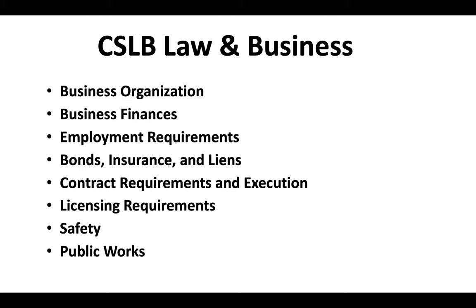There are all kinds of curveballs on the exam — math questions, obscure questions about state agencies, and contract requirements. Your best bet is to prepare. We've got tons of study guides and practice exams that you can find in the links below in the description of this video.